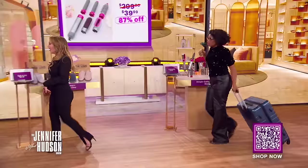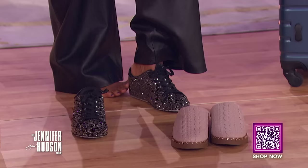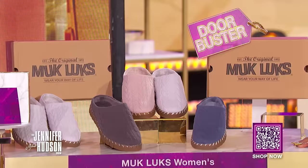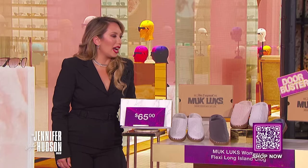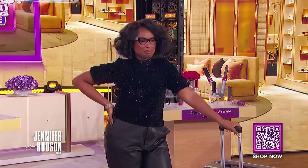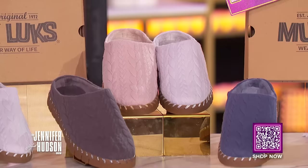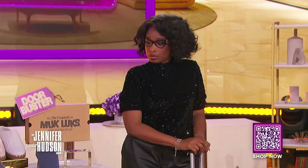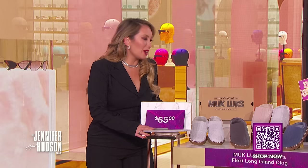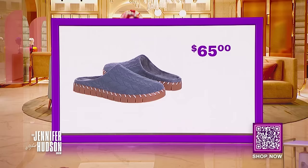I brought you another doorbuster deal. It's the Muck Luxe Women's Flexi Long Island Clog. These clogs are super soft and keep your feet nice and warm — perfect for traveling with your luggage. And what's even better? They've got memory foam. We've seen this retail for as high as $65, and with the deals-at-sync discount, you can get a pair for only $15 — that's a savings of 77%.